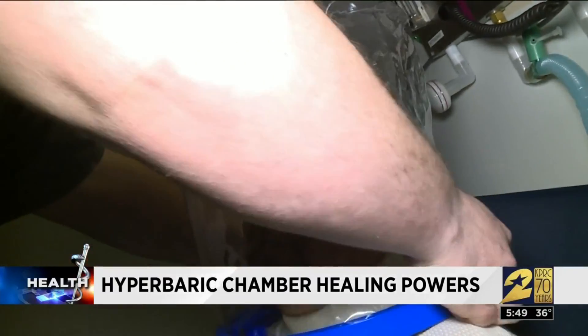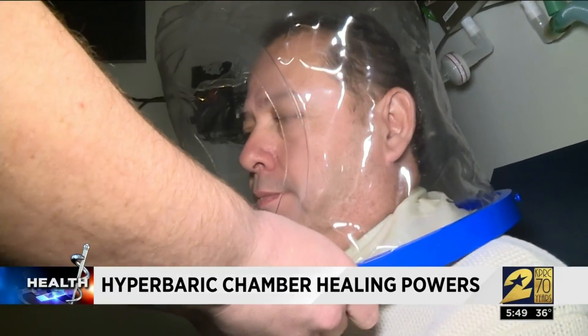It's completely healed. Regular visits inside the chamber for close to two hours at a time finally fixed his foot and gave him some unexpected benefits.